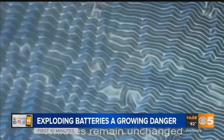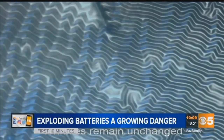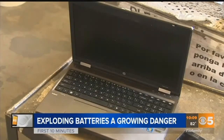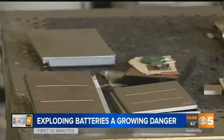His latest research shows a layer of soft silicone inside a battery can act as a shock absorber and prevent those dangerous lithium needles. But he says the next generation of batteries is still a ways off. So until then, think twice before tossing them out.